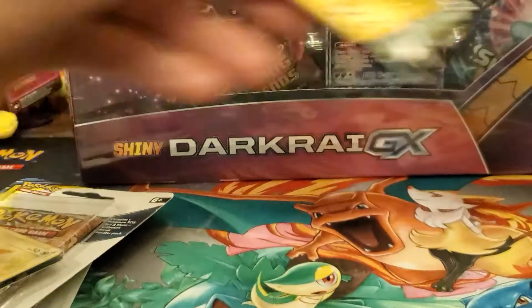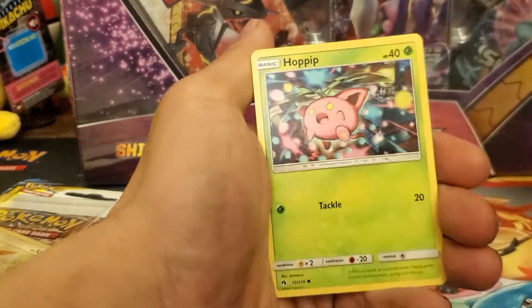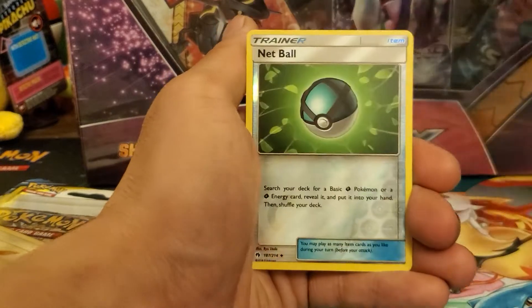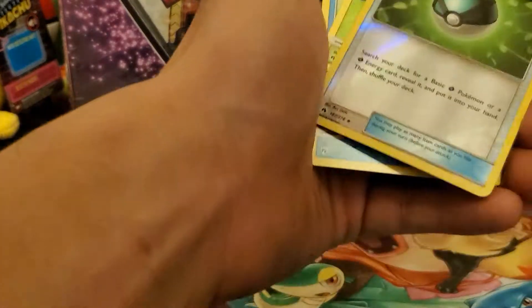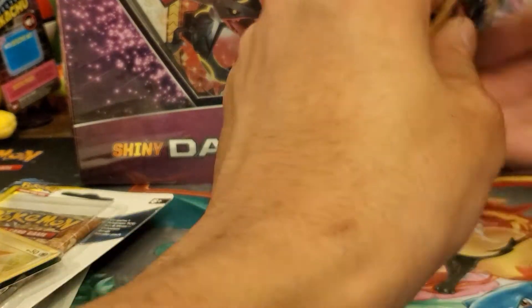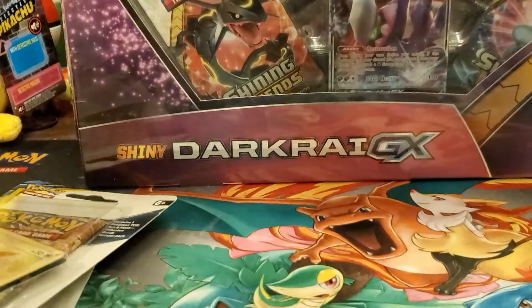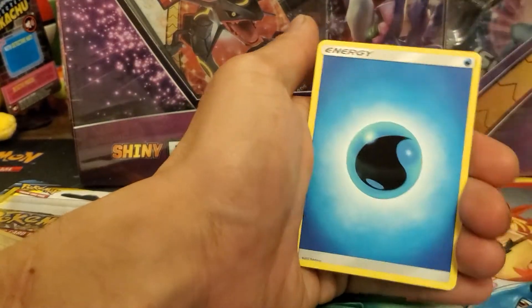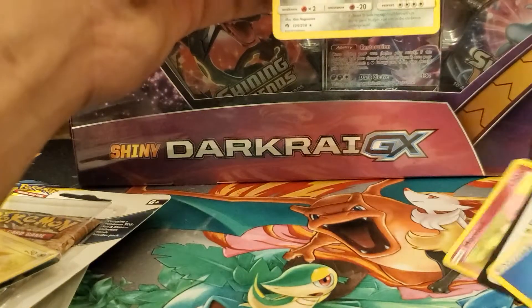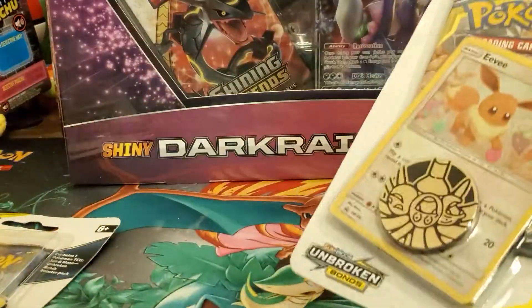Dollar Tree packs — these are dollar packs from Dollar Tree, Dollar General, or dollar stores — and they're 100% legit. You can pull anything from the set like a reverse holo, rare, secret rare, or anything. Second pack has a reverse holo uncommon Net Ball and a Brionne, which is another uncommon. Last Dollar Tree pack: Steelix, which is a rare, and a Water Energy — which really stinks because Water Energy is only worth like five cents.